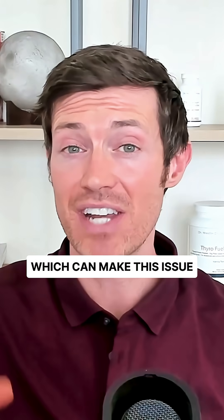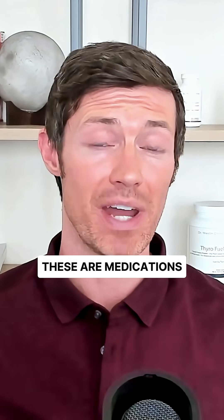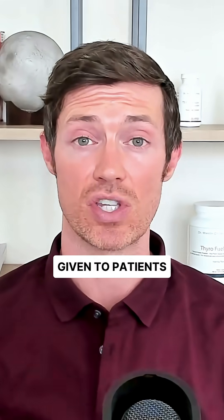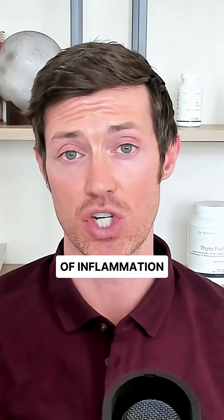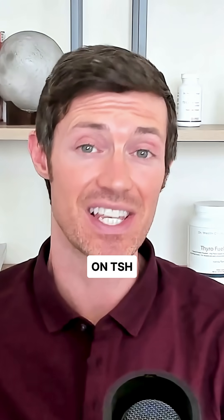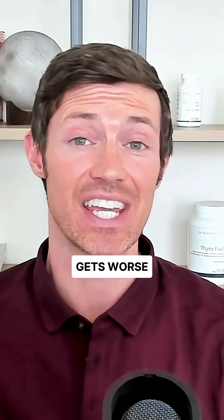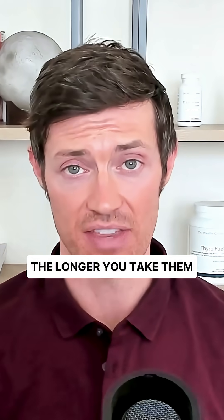There are many medications which can make this issue even worse. The first on this list are steroids. These are medications that are often given to patients who have high levels of inflammation in their body. These steroids have a suppressive effect on TSH in the pituitary gland, and this suppressive effect gets worse the longer you take them.